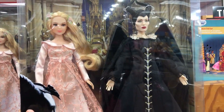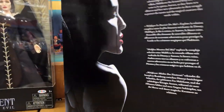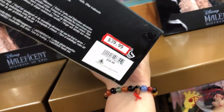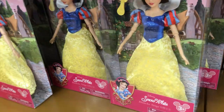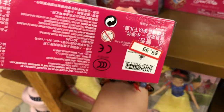They have these Maleficent dolls here, double-pack. They've actually raised the price on this one — these were originally $19.99 price-wise, but now they are $39.99, originally $59.99. They also have some Snow Whites; these are $9.99, originally $19.99.